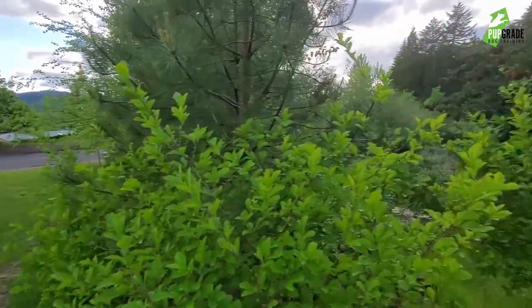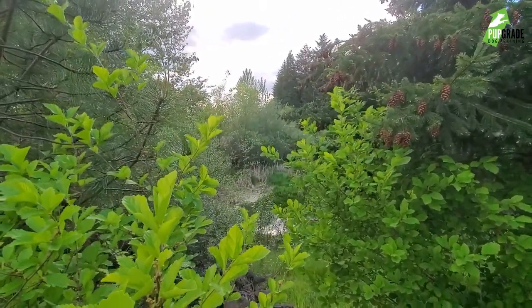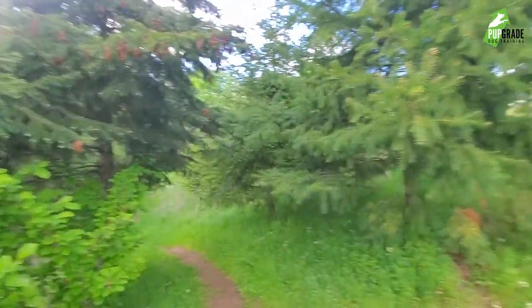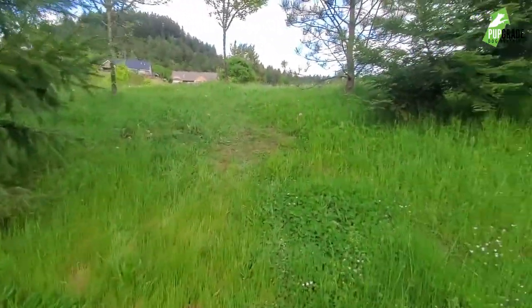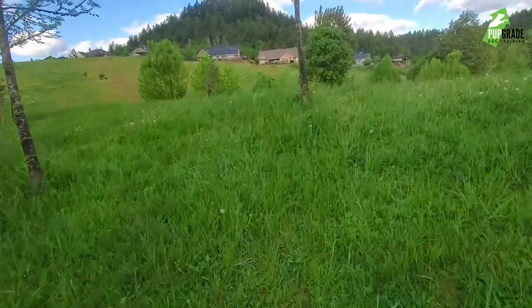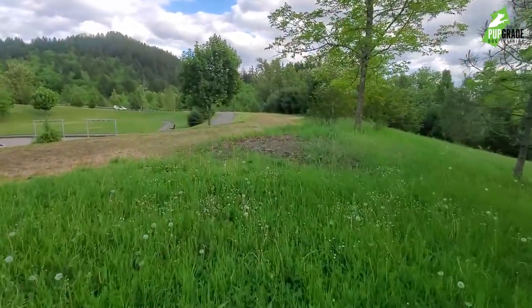So this is essentially the water feature that this park has, and this is the park in a nutshell. It's nothing too fancy, not huge, but it's a nice little spot to go with your dog. And fairly predictable, as far as parks go.